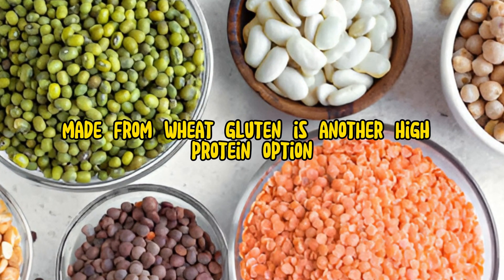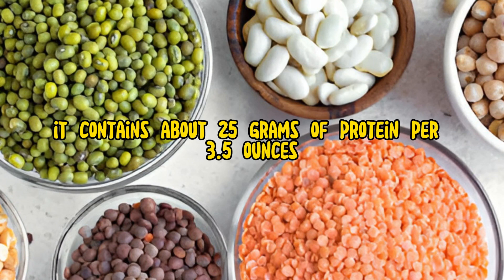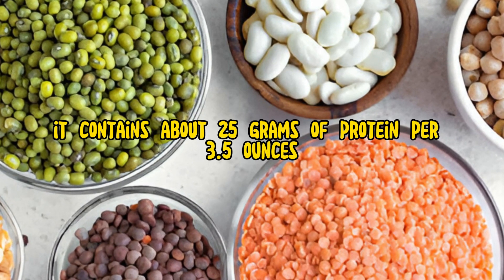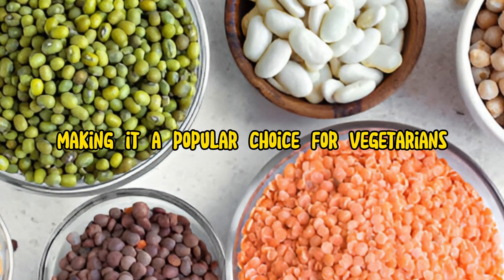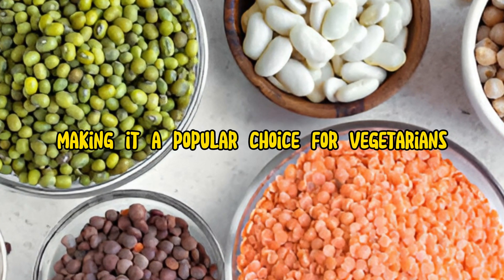Seitan, made from wheat gluten, is another high-protein option. It contains about 25 grams of protein per 3.5 ounces and has a meat-like texture, making it a popular choice for vegetarians.